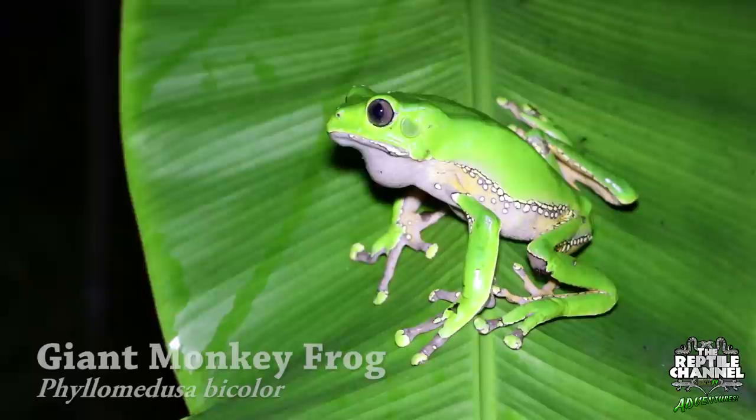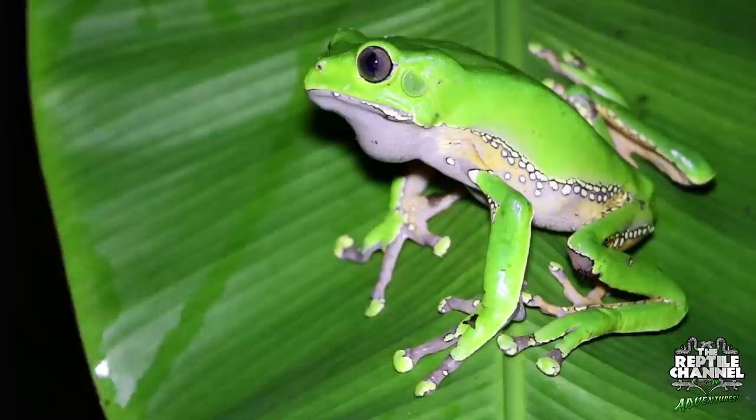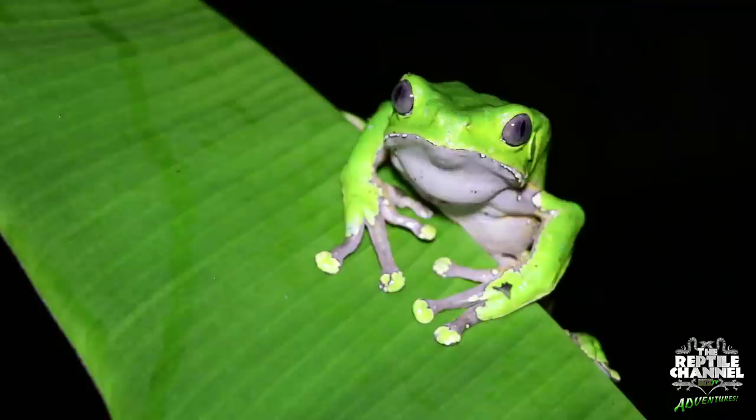One of the largest tree frogs in the world, the giant monkey frog, is a strictly arboreal species, coming down from the canopy into the lower vegetation only in the breeding season. Both females and males construct a leaf nest above forest pools to accommodate the nearly 600 eggs that will be laid. When the eggs hatch, the tadpoles fall into the water where they continue development into adult frogs.